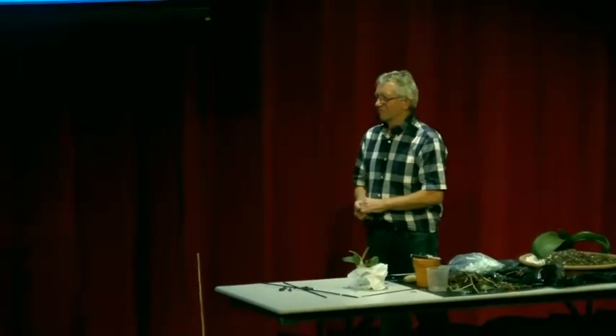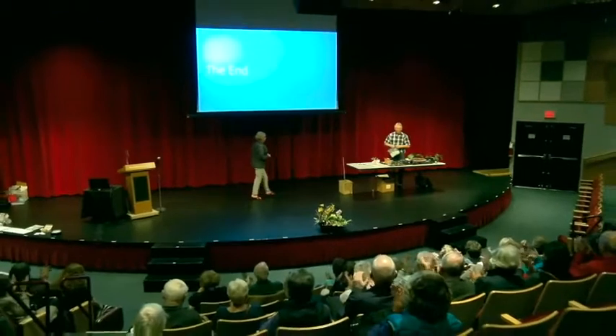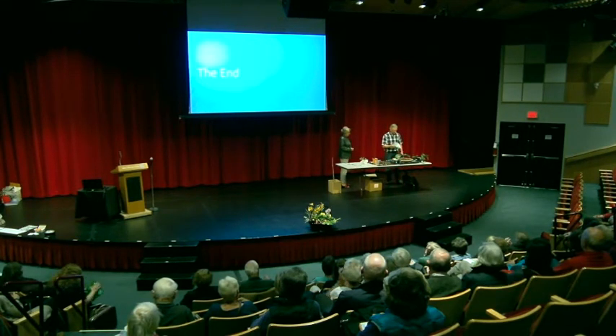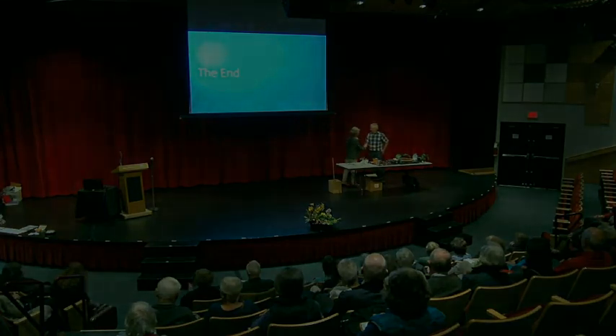Well, I think the questions could go on forever. You've really piqued our interest — it was just wonderful, Pat, to listen to your passion and your information about your orchids. I only live about 15 minutes away from here, so anybody with questions is very welcome to come out to the greenhouse on weekends. Give me a call. Thank you very much.